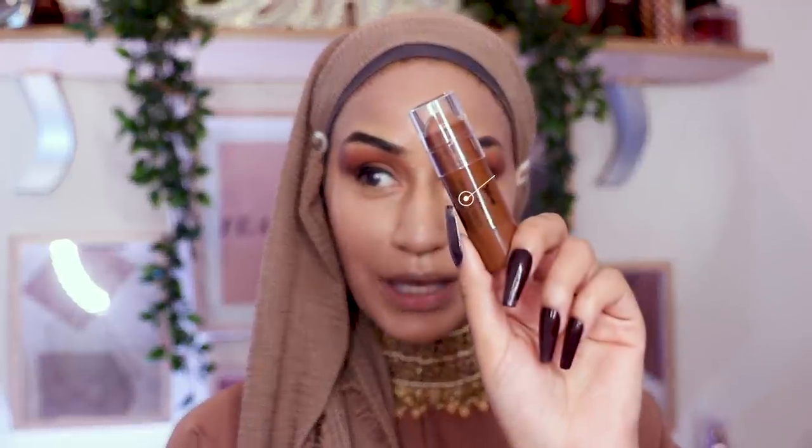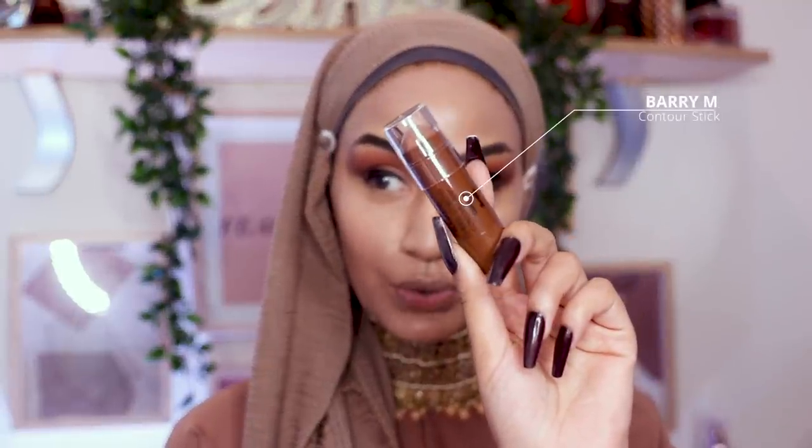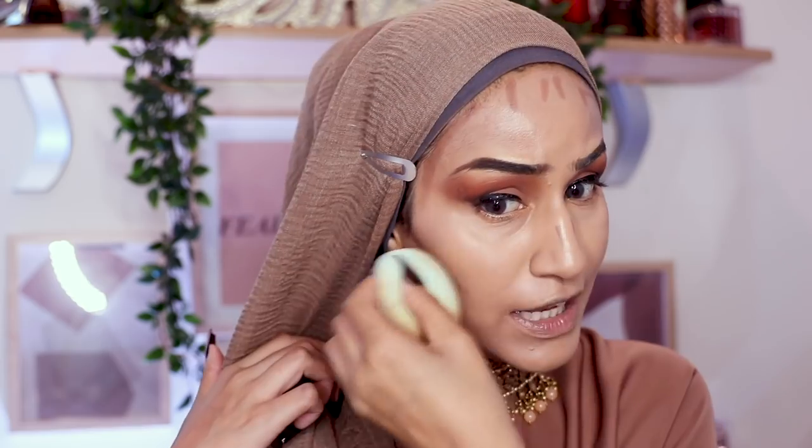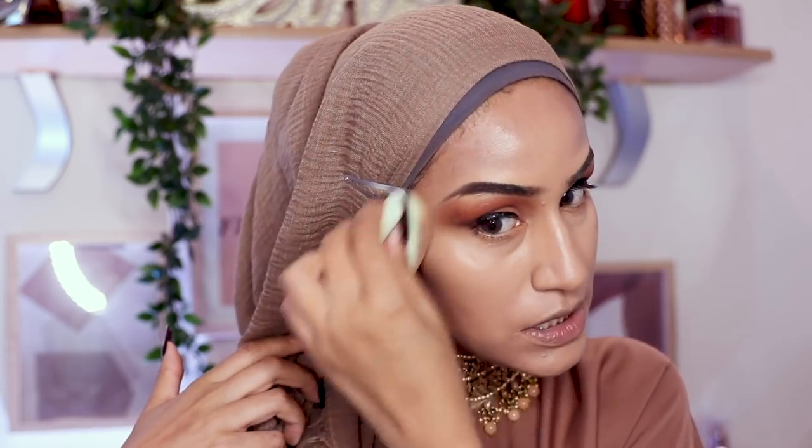For contour I'm going in with the Barry M Contour Stick, contouring away. It's a cream contour and thankfully almost the right shade for me. I'm using the other side of my beauty blender to blend it in — you can also use a flat stippling brush for cream contours. It blends really nicely, and I can totally build up the intensity. I like it a lot.